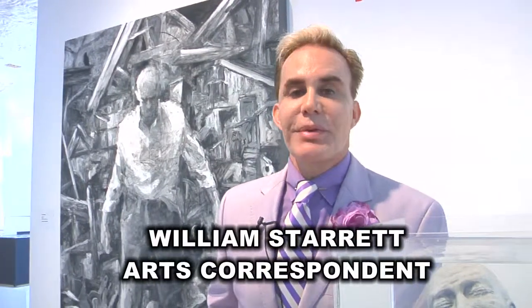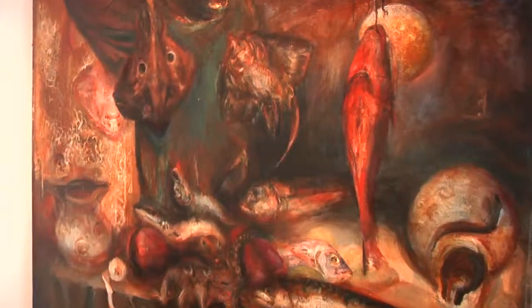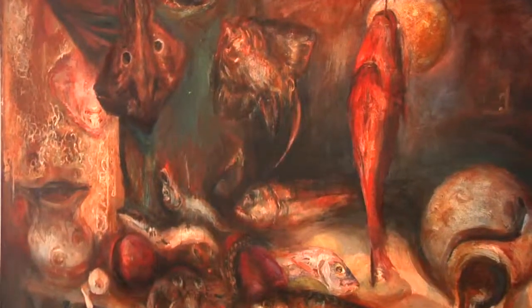Good day Columbia and welcome to ArtsWatch. I'm William Starr and this week we're at 701 Center for Contemporary Art. It's a brand new exhibit exploring interiors by 14 key artists from throughout the southeast.